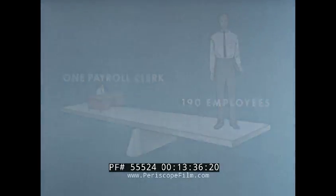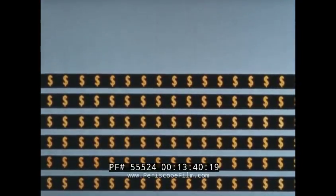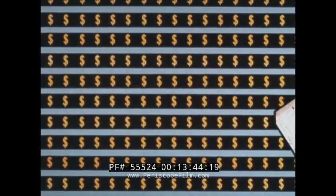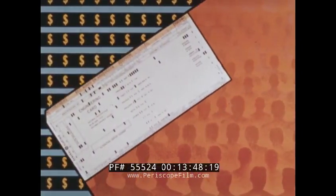During this same period, ten across-the-board general and cost-of-living wage increases were processed with little difficulty. By changing one MasterCard for each rate class, changes for over 5,000 employees were made.